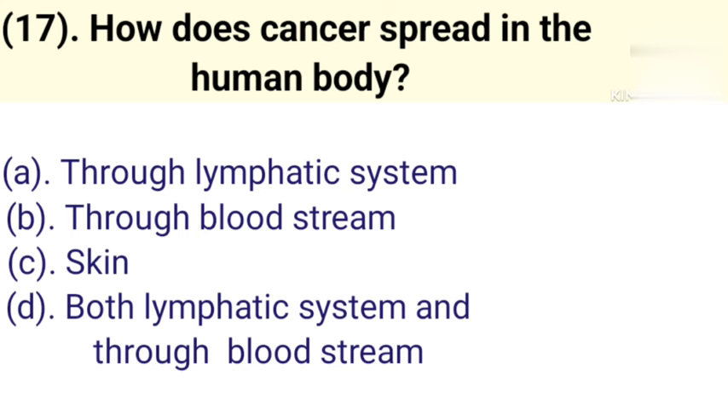Question number 17: How does cancer spread in the human body? Option A: Through lymphatic system. Option B: Through bloodstream. Option C: Skin. Option D: Both lymphatic system and through bloodstream. Correct answer is Option D — Both lymphatic system and through bloodstream.